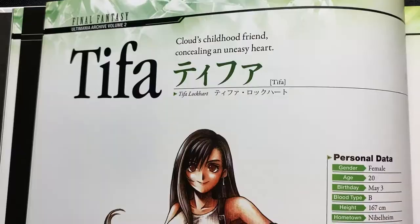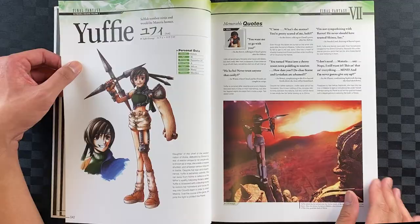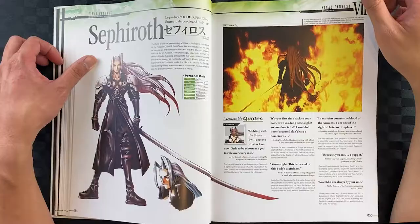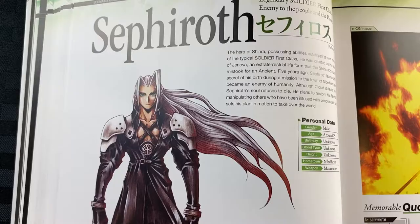We have Tifa — the character art — with the same layout as Cloud. There's Yuffie as well. There's a scene I didn't even know about where you can actually go on a date with Yuffie — that's pretty interesting. And we have Sephiroth. Wow, look at him — he takes up close to two pages.